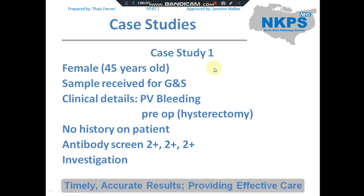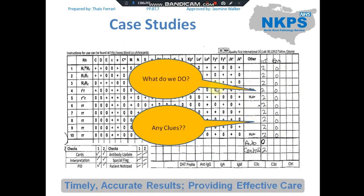We started the investigation using the NHSBT panel 1. The IAT results were positive throughout the cells at 2+, and our enzyme IAT was negative. These are our first two clues: some antibodies are resistant and some are sensitive to enzyme-treated cells, and our patient's auto control was negative — so we know this is not an auto-antibody.